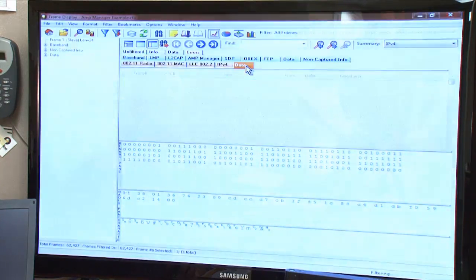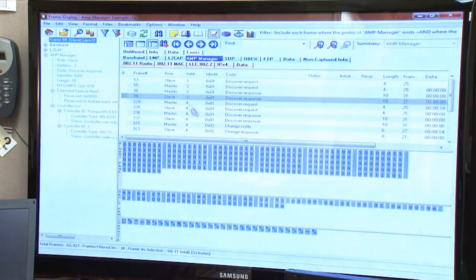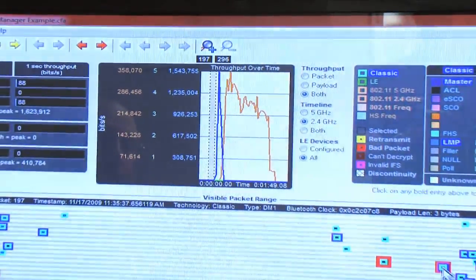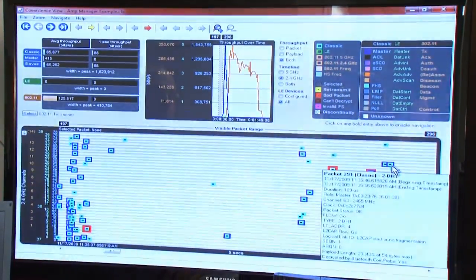Capturing data with CPaaS is easy. Here we're looking at the CPaaS frame display. Every packet is timestamped, so we could look through the frame display and compare timing on Bluetooth and 802.11 packets, but that would be awfully tedious. CPaaS has a better way: the coexistence view. In the coexistence view, the packets are shown the way we need to see them — graphically over time.